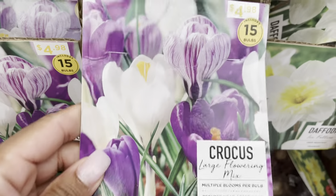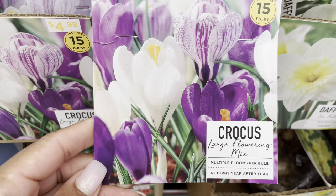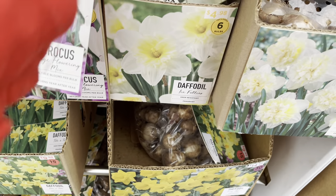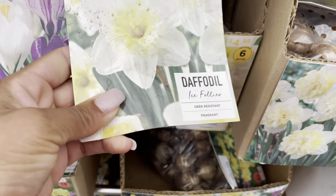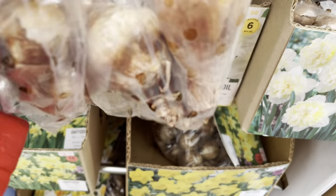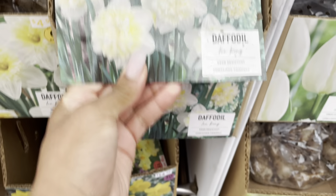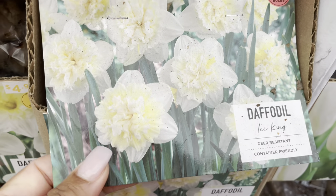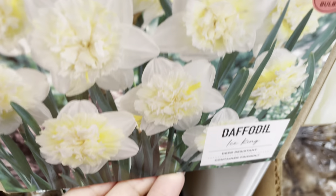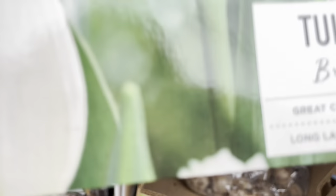Down here they have some more crocus bulbs. They had 15 for only $4.98, which would only be about $2.50 at 50% off. I'm trying to stay in the path of what I came into the store for, and I was looking for a lower price on bulbs, because a lot of times my bulbs do not come back when I plant them into pots. I planted a great deal of daffodils and tulips around the sand pit and they come back every year, but the ones I plant in a pot tend to just rot.